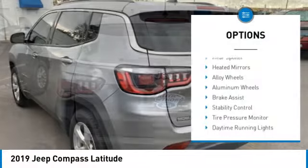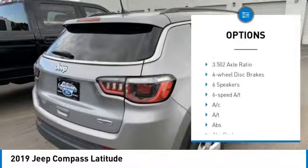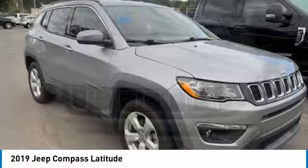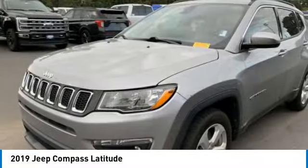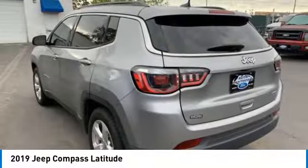Here are some of this vehicle's great options: rear spoiler, tinted mirrors, alloy wheels, aluminum wheels, brake assist, stability control, tire pressure monitor, daytime running lights, remote keyless entry, and fog lights. This isn't just a vehicle — it's an experience. So stop in for a test drive today.